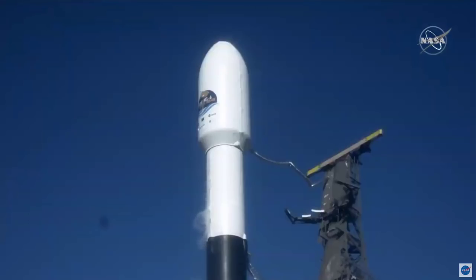Falcon 9 is configured for flight. Falcon 9 is at T-minus 15. 10, 9, 8, 7, 6.